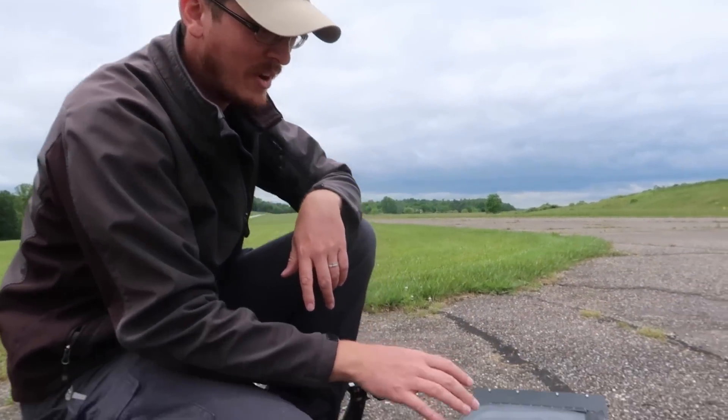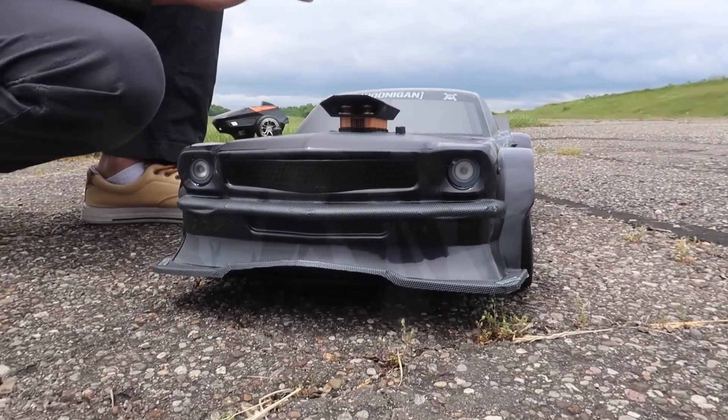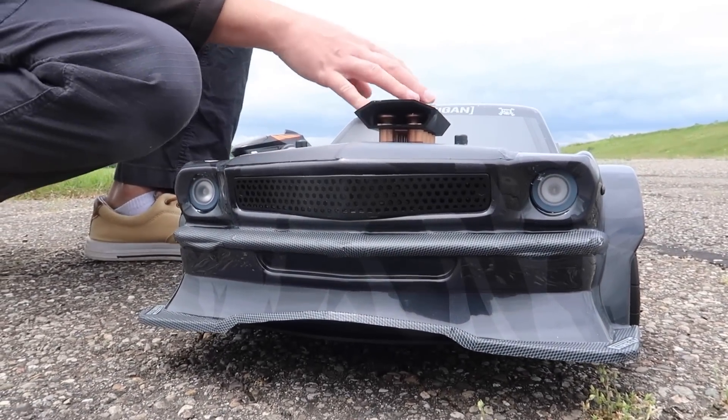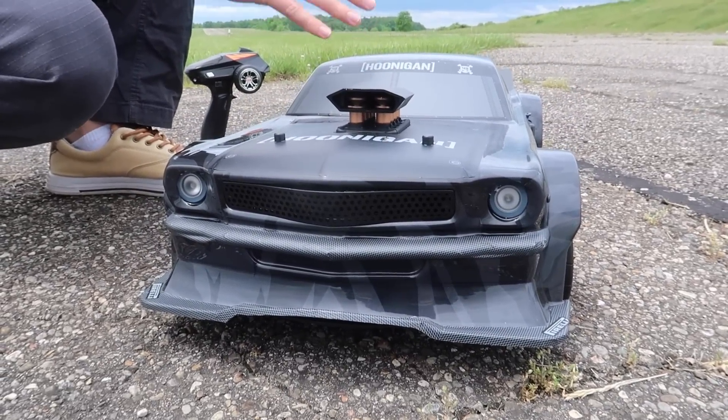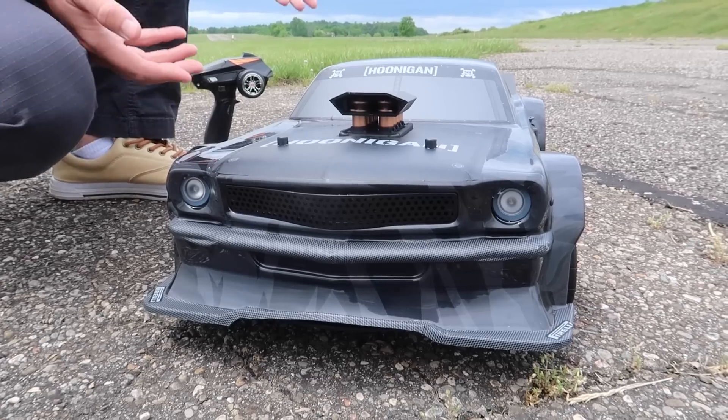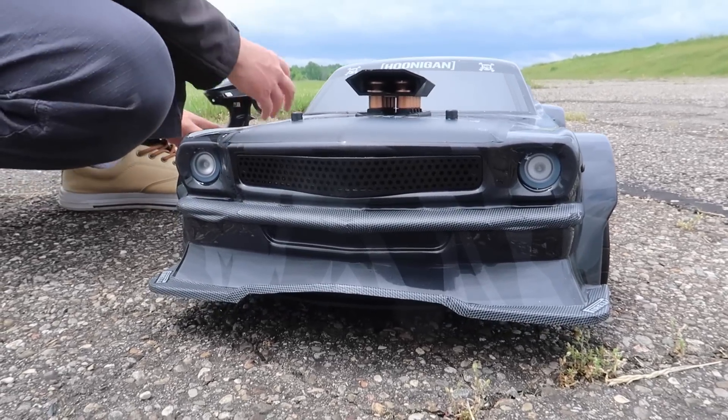Happy Memorial Day weekend everybody! We're here with the Hoonigan — this is a ZD Racing RC car, and by far I think we can all agree that this has got to be their best looking car to date.